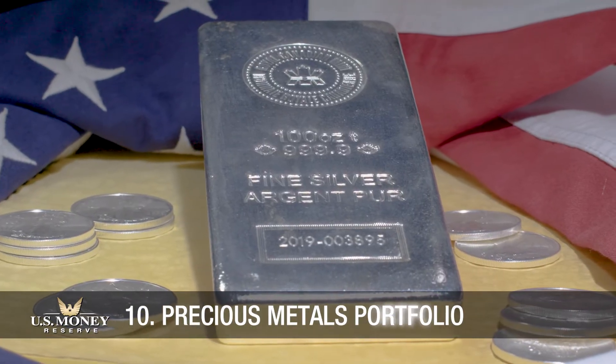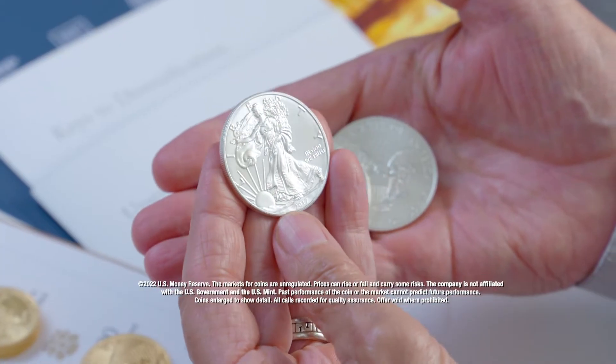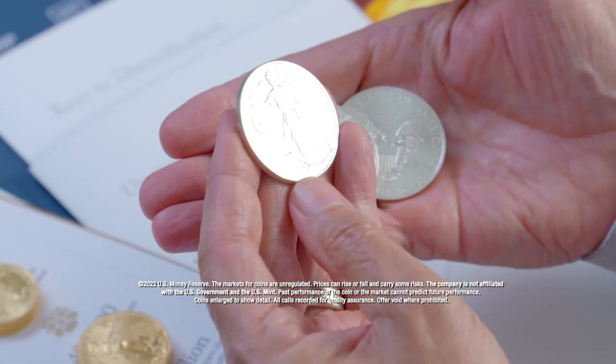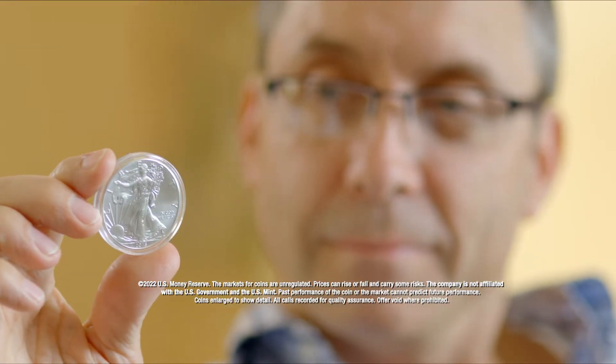Silver bars and coins remain popular among precious metals buyers. In fact, because of its lower value, silver is more available to a greater number of people who choose to keep physical silver instead of paper currency.